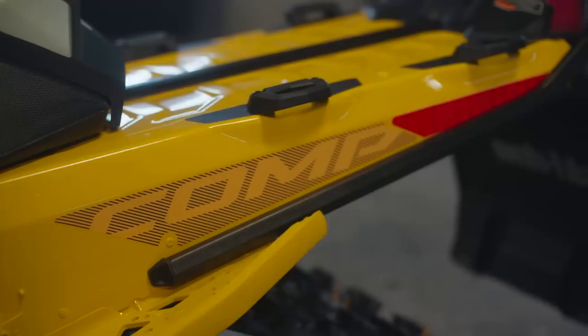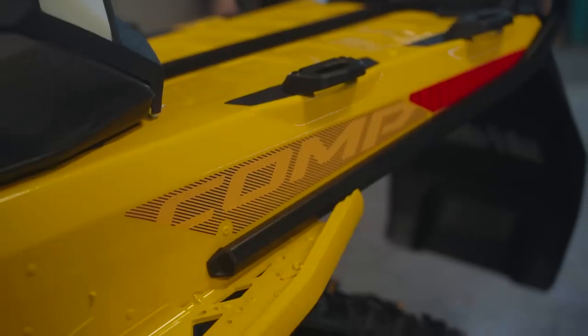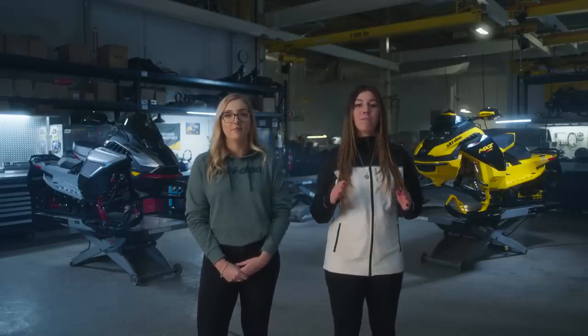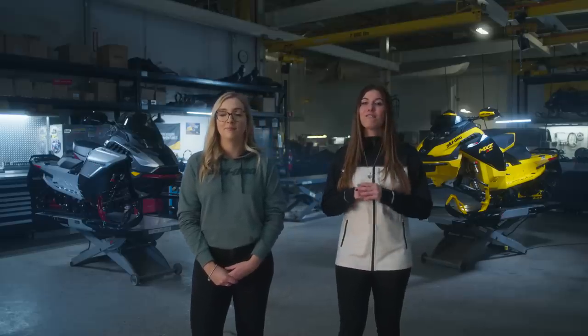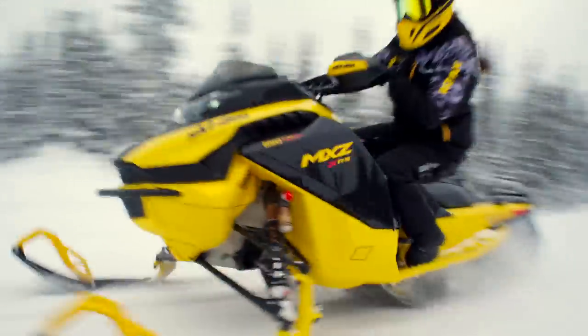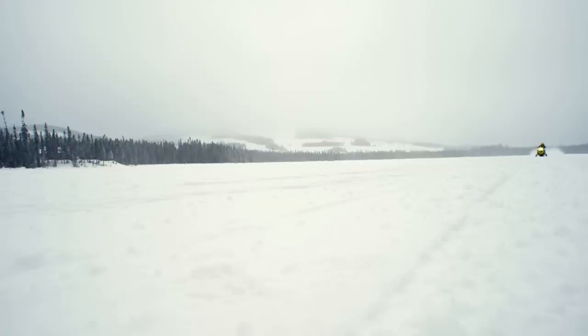Let's start by taking a closer look at this new MXZ XRS Competition Package. In true MXZ tradition, many features of this sled are inspired straight from the racetrack. Just as racers like Blair Morgan inspired the innovations of the original REV platform more than 20 years ago, today's Ski-Doo race champions helped continue the legacy of truly game-changing snowmobile innovations. Lightweight with awesome agility, the MXZ XRS with Competition Package is the sportiest ride in the entire Ski-Doo lineup, powered by the incredible 850 E-Tech Turbo R, including the launch mode function for the quickest all-shot starts.